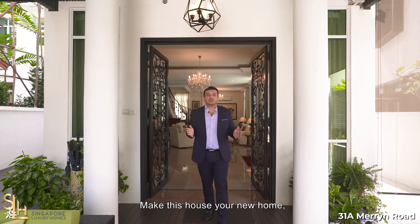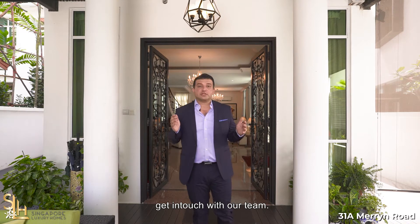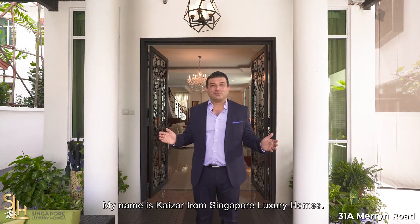Make this house your new home. Get in touch with our team. My name is Kaiser from Singapore Luxury Homes.